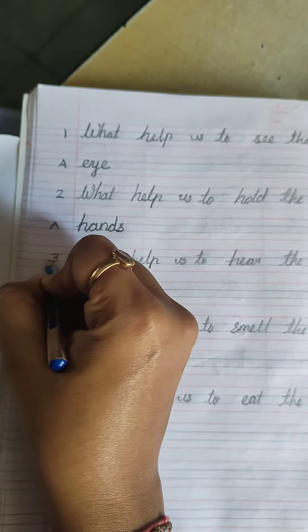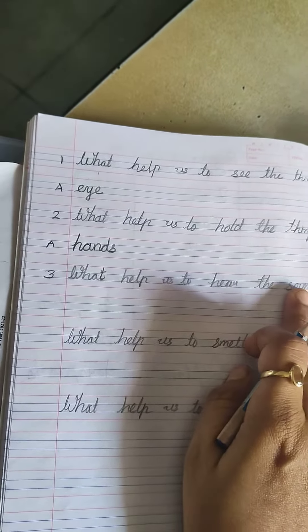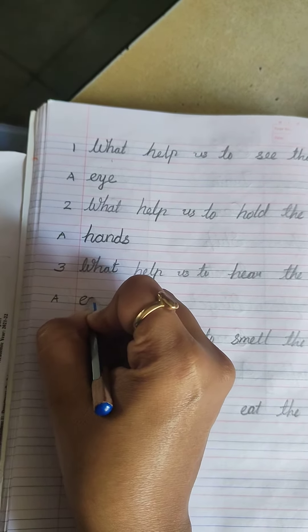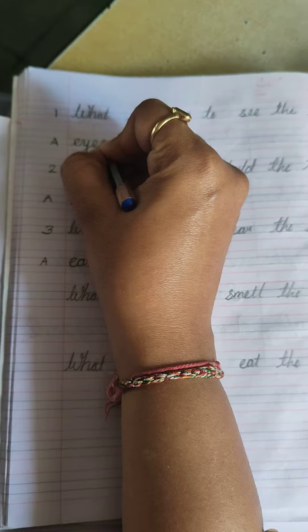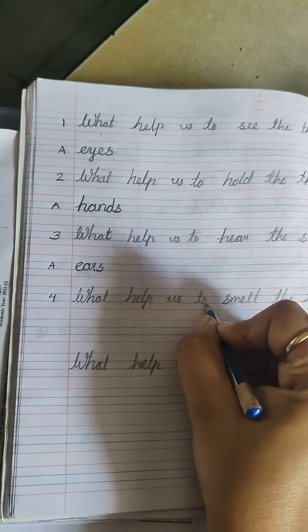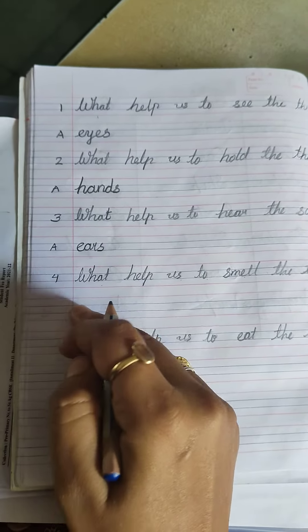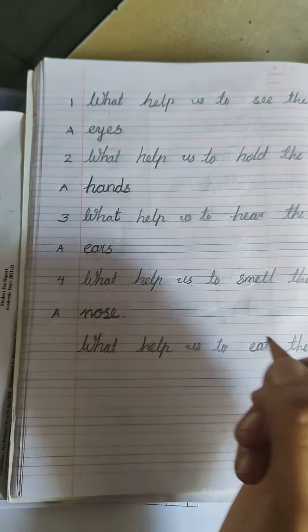Third question is: what helps us to hear the sound? How can we hear the sound? The answer is nose. What is the spelling of nose? N-O-S-E, nose.